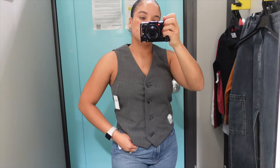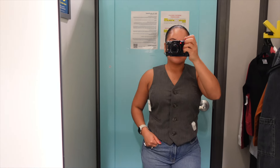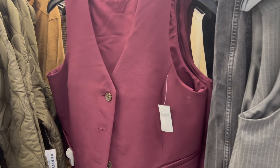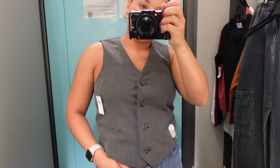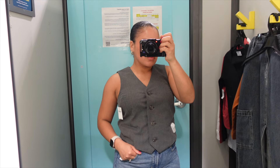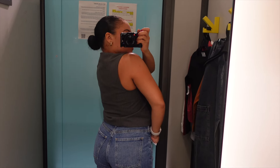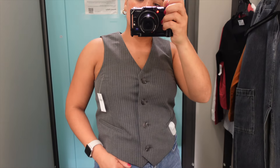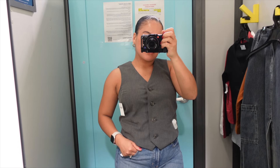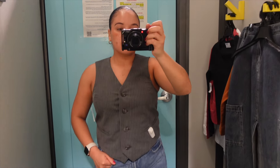So I'm very into vests right now, so I knew that I had to try on this gray relaxed button-down vest. They also had it available in this beautiful wine cherry color, but they didn't have that one in my size, so I stuck with the gray one. I tried this on in an extra small — I should have done a small for a more relaxed fit, but I was really excited that I was able to fit into an extra small. This does run big. Also, online they have the matching pants in both the wine and the gray color, so if you want to do a boss lady set, this would be perfect.